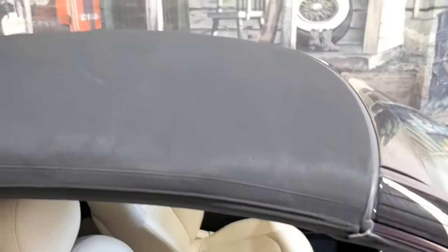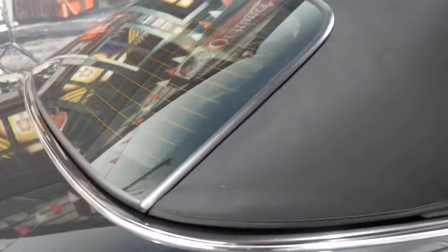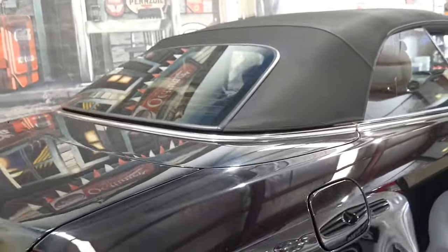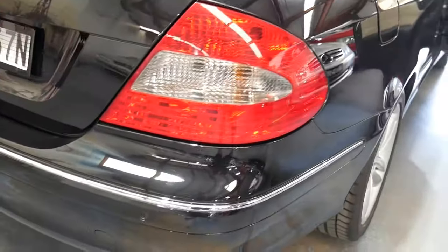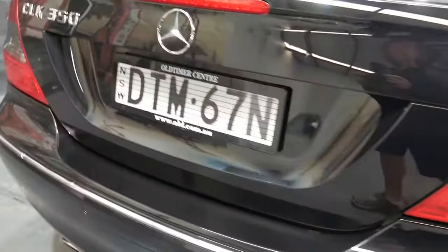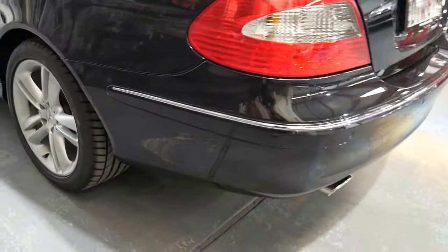I've left the soft top on so you can see what lovely condition it's in — it really is mint. The great thing is they've got a glass rear screen so you can heat it up and demist it, and it's got a bit of tint on there as well. This car looks superb. It has parking sensors all round, premium style number plates, and the alloy wheels are in absolutely beautiful condition.